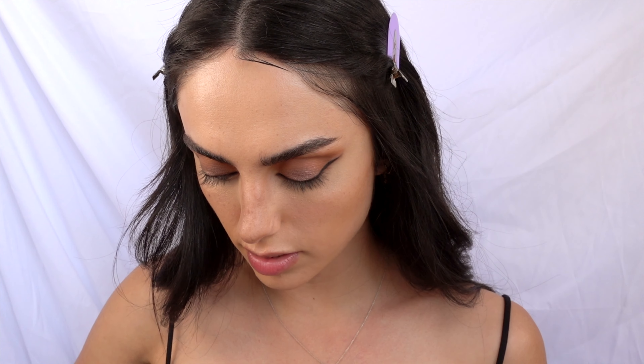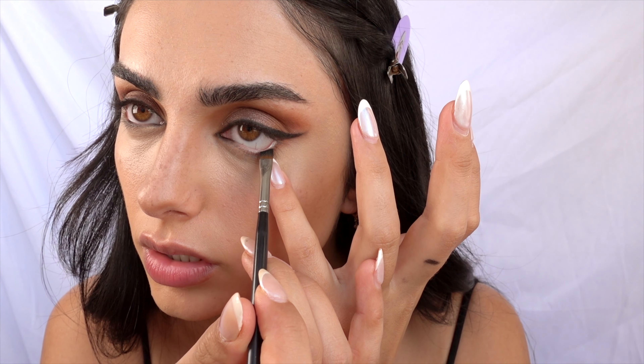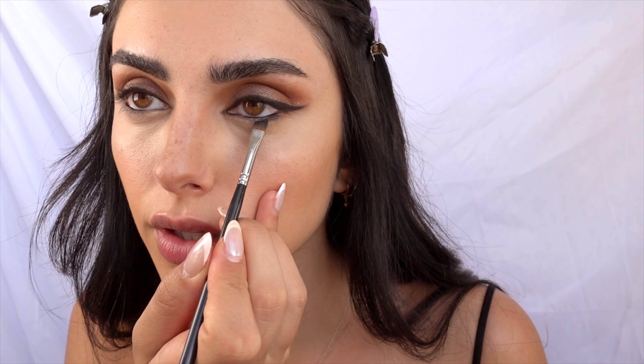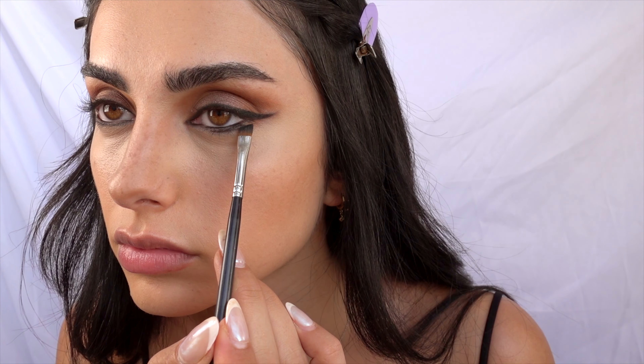Now I take the black eyeshadow and put it into my lower lid, bringing it down into the lower lash line and smoking it out. It's very full coverage for me but I'm really loving it — it's super pretty. You can see it becomes more smoky.